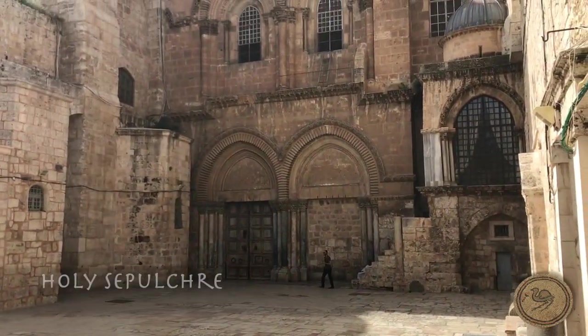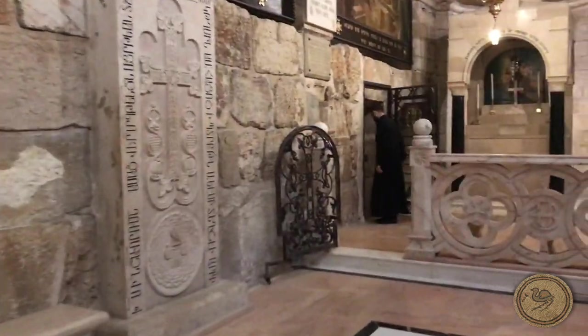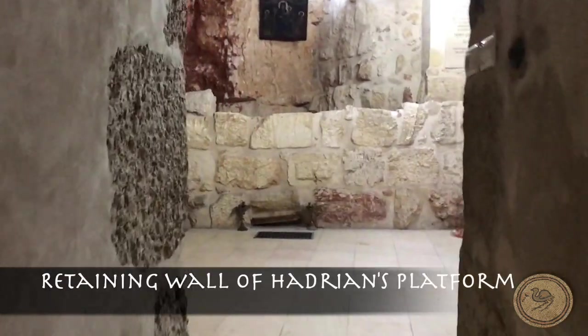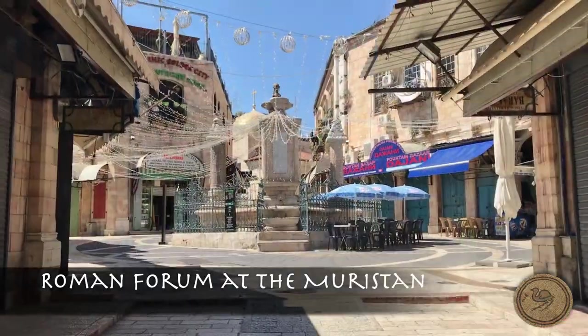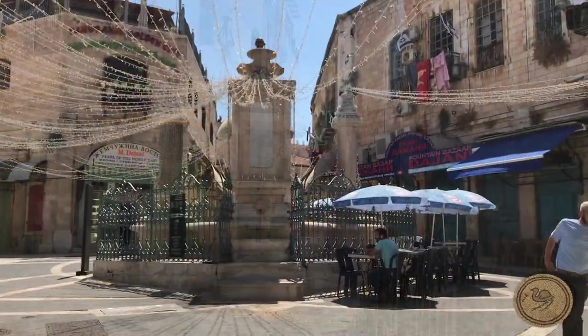Within the present Holy Sepulchre at the lowest levels is the entry into the ancient quarry and base of Hadrian's retaining structure for his cult temple, over which Emperor Constantine built the Holy Sepulchre in the 4th century. Just south of the modern Holy Sepulchre is the Muristan, a second Forum which Hadrian built. Even now, there are several pylons marking the territory.